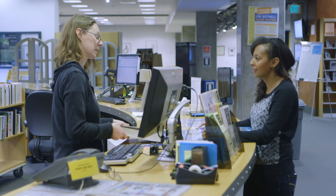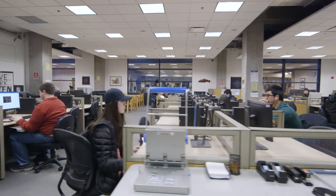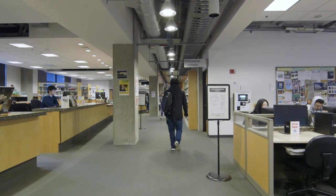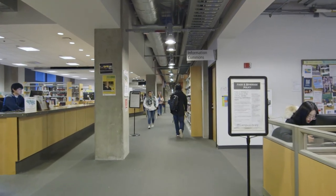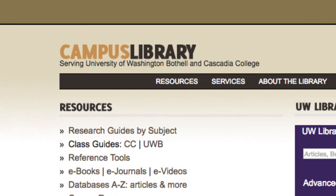Thanks for taking the library tour. We've covered the basics, but we have a lot more to offer and welcome you to come into the library and wander around. If you have any questions, please see us at the Service Desk or visit our website and chat with a librarian. We are always happy to help. Thank you.